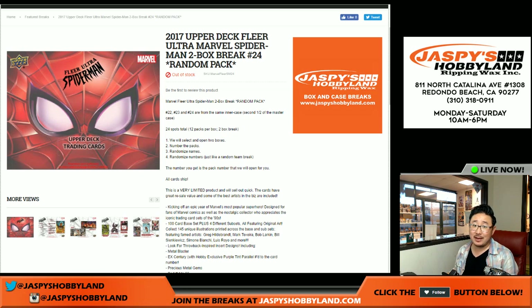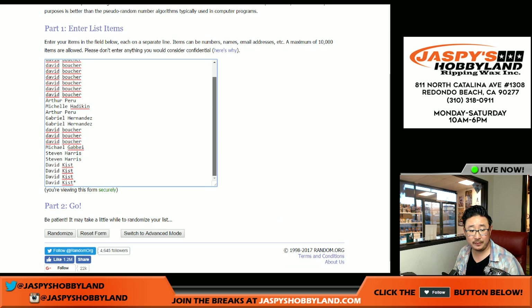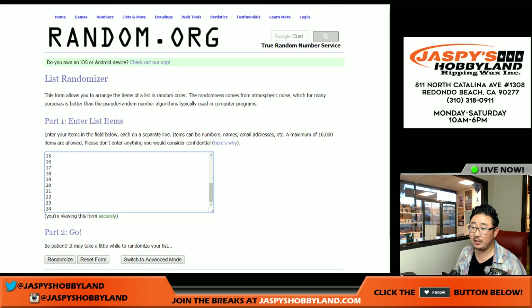Good evening everyone. Joe for jazbeeshobbyland.com. We are doing another 2-boxer random pack rig number 24 of Spider-Man by Upper Deck Fleer Ultra. Big thank you to these folks right here for getting into the action. So once I open up the boxes and number the packs, we'll randomize the names, we'll randomize the packs, put it all together and see what you get.